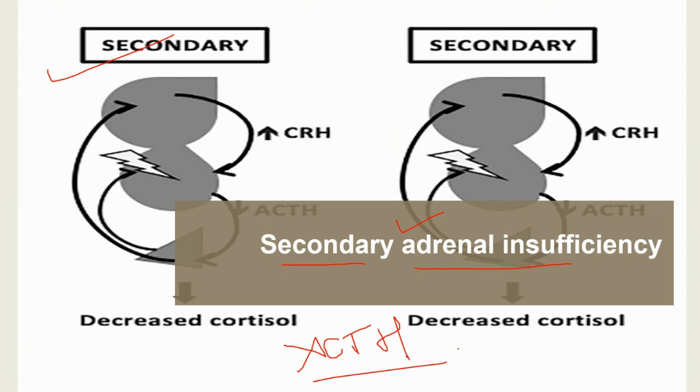It is also possible to develop adrenal insufficiency if you do not take corticosteroid medications your doctor prescribes, because corticosteroids help control chronic health conditions like asthma. There are many other causes of secondary adrenal insufficiency, including tumors, certain medications, genetics, and traumatic brain injury.